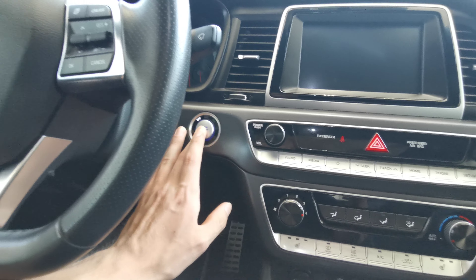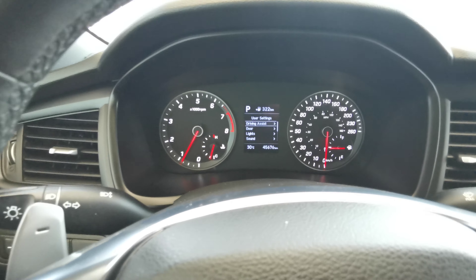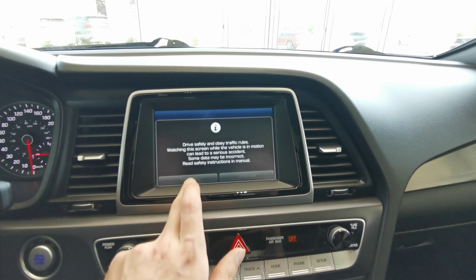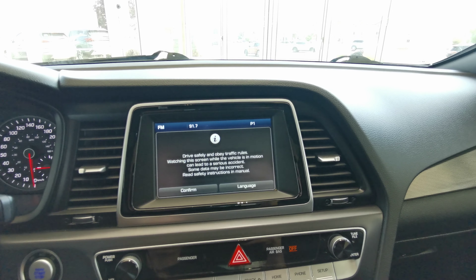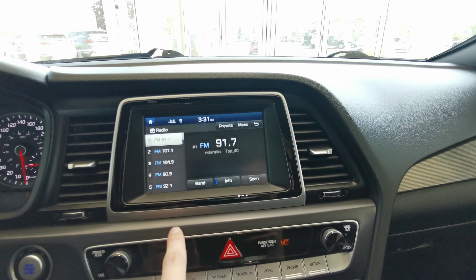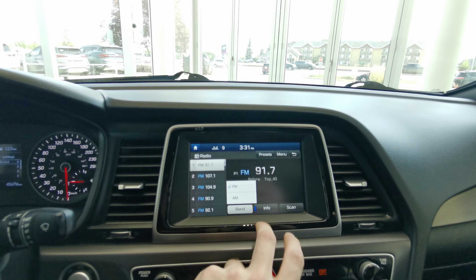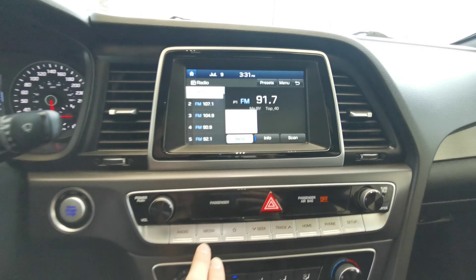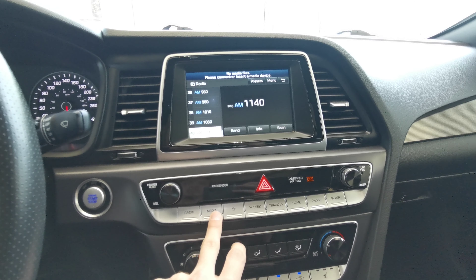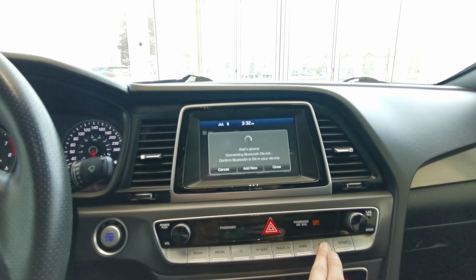This car is push to start with a nice analog odometer. There is an infotainment screen in the center console — it is touch screen. You have AM and FM radio as well as Bluetooth. All of your manual controls for the screen are down here, along with a home button and phone pairing for your Bluetooth.